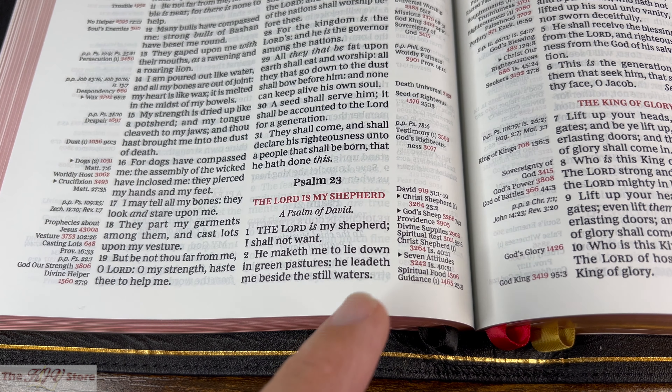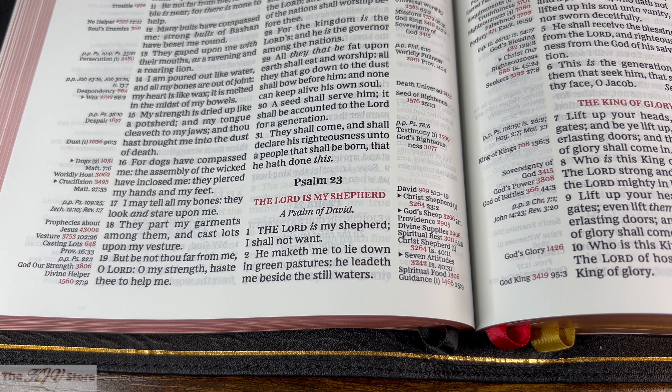Looking at the margins — inside and outside — the information contained in the margins is key to effective use of the Bible. In Psalm 23:1–2, the red numbers in the margin are the topic numbers. For example: 3264 for Christ's Shepherd, 3266 for God's Sheep, and 2905 for Providence. These are very easily identified in red, just like 3242 for Seven Attitudes.